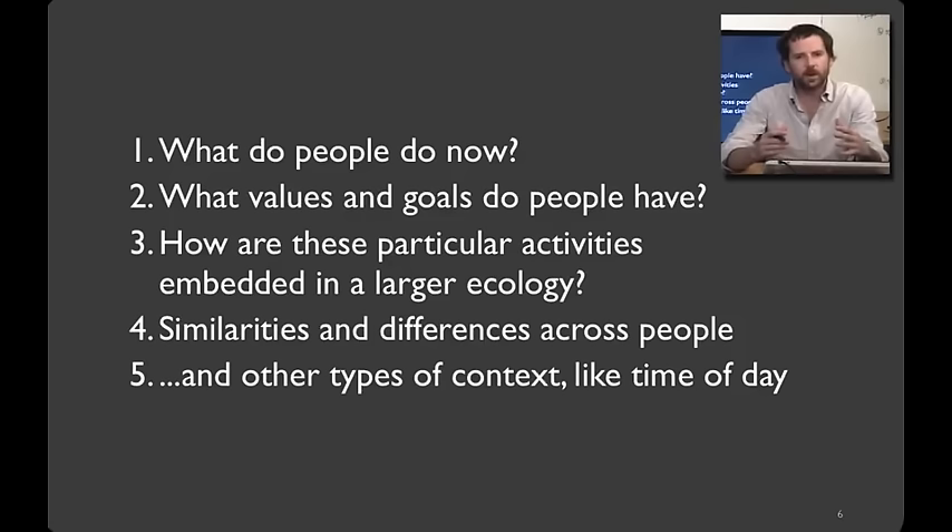I don't mean literally building what people ask for, because people often don't know, especially for disruptive technologies. Rather, what I'm talking about is designing technologies that will weave themselves into the fabric of people's everyday lives, even if they introduce new concepts and functionality.